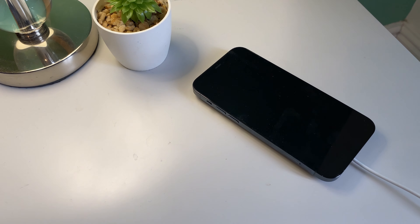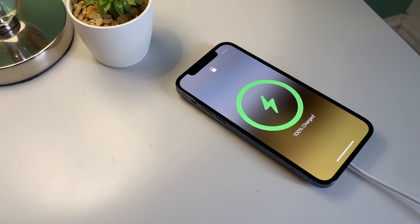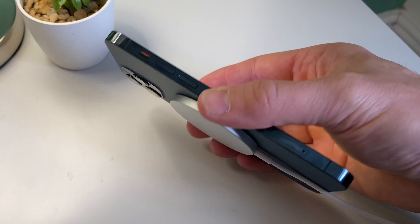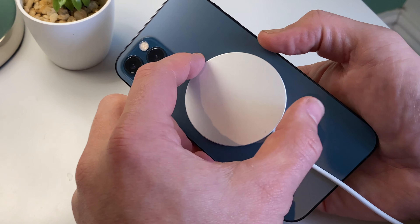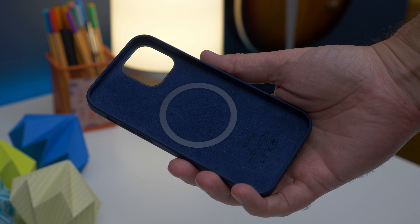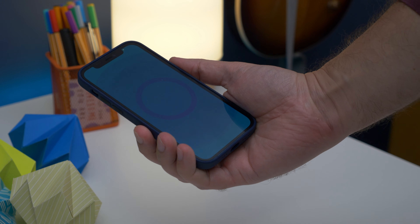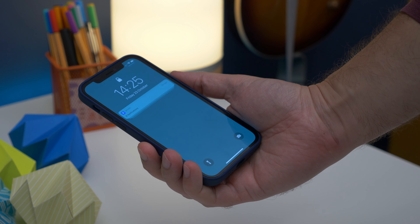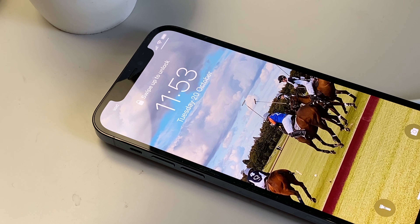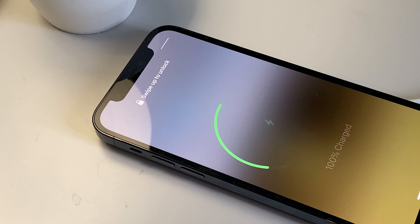Number six is MagSafe. MagSafe was a bit of a cult favourite feature with older MacBooks and now Apple has taken that convenience and put it onto a phone. It means not only can you snap on a wireless charger using magnets built into the phone and the charger, but you also get a plethora of cases and accessories that are made to snap onto the back of the phone magnetically — whether that be cases, card wallets or car mounts. And using the wireless charger on a practical level, it means you can charge your phone wirelessly while you're holding it.